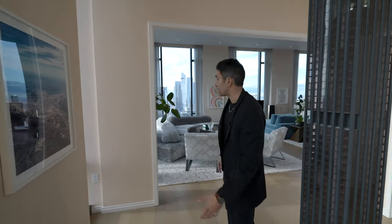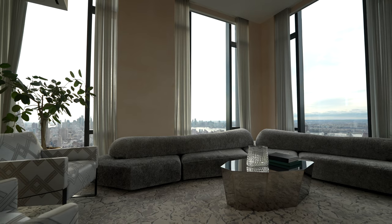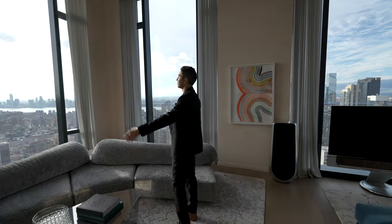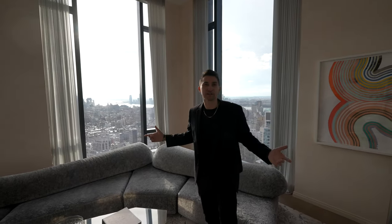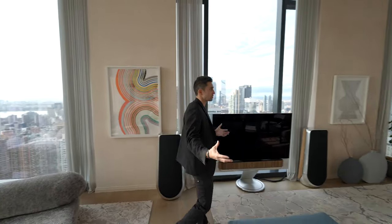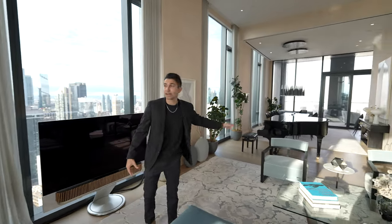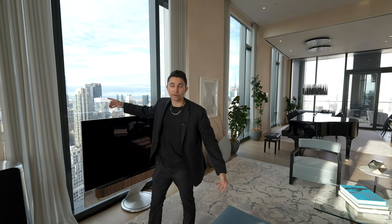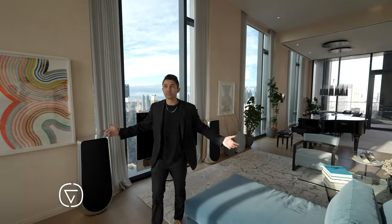We're also looking south once again, and that leads us back into the open living space. Just lots of extravagant sofas to lounge around and look at the views. The living room, family room, is right here in the center. We're already back to the dining area, TV right here in the center, looking at the Hudson River.